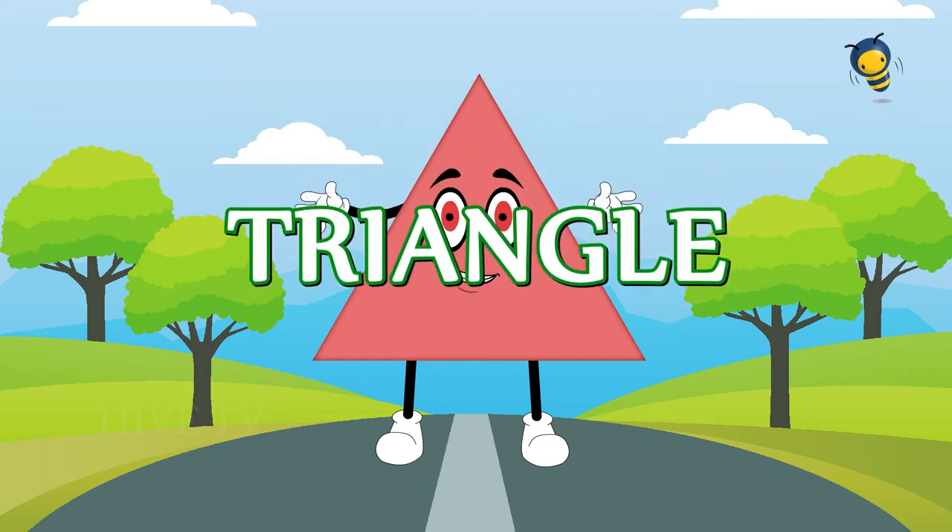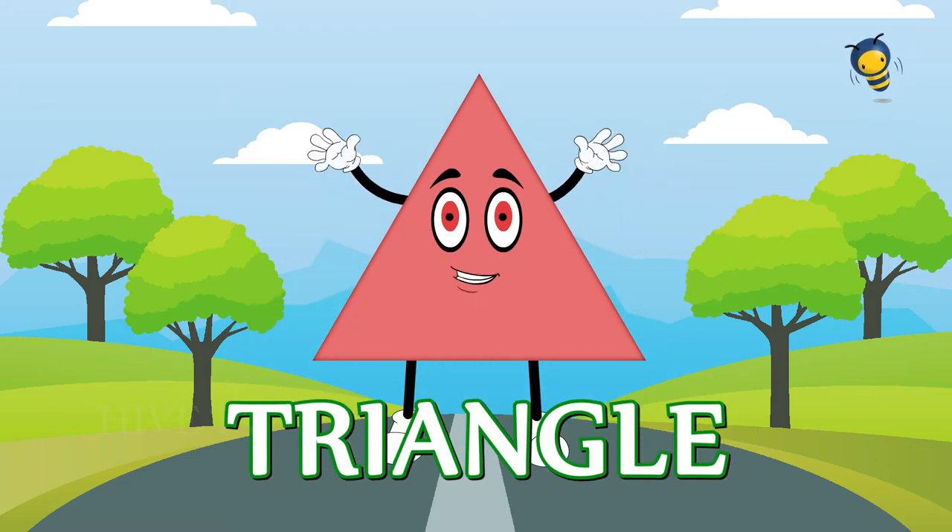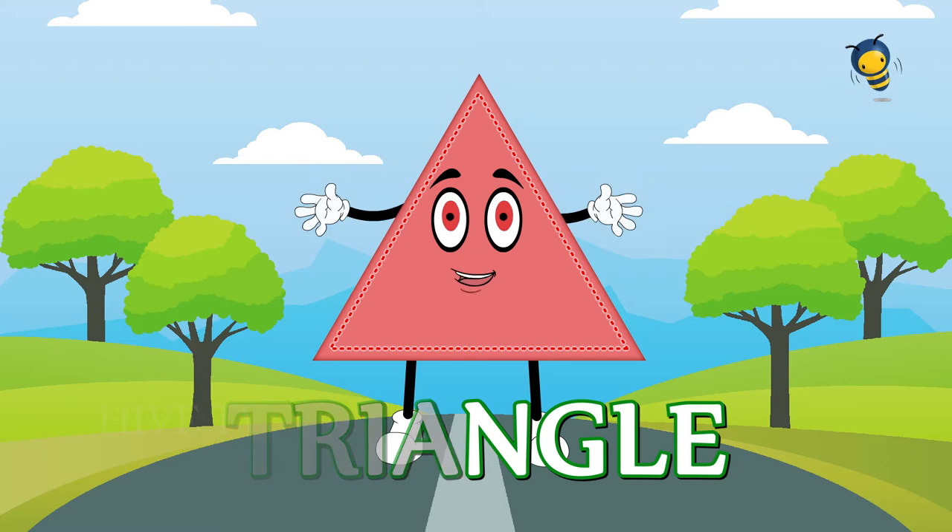Triangles have three corners and three sides. Sides and corners can be any size.